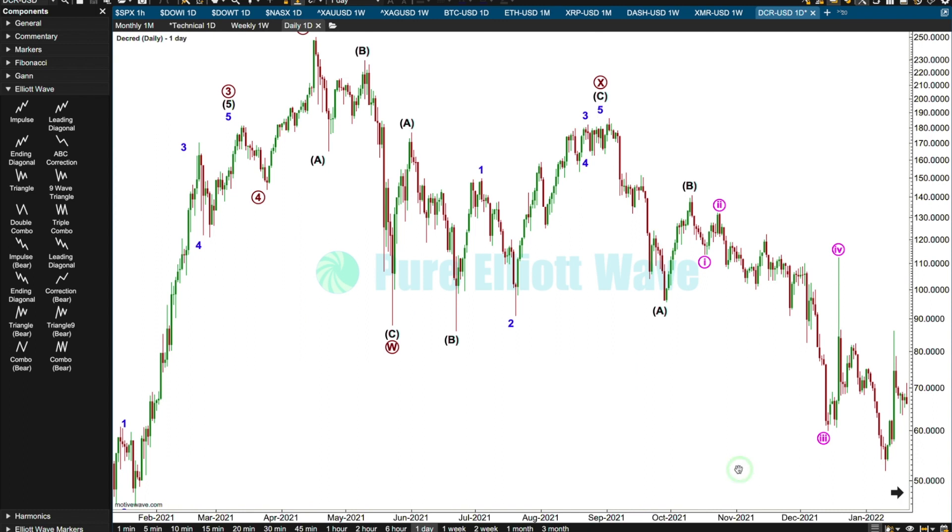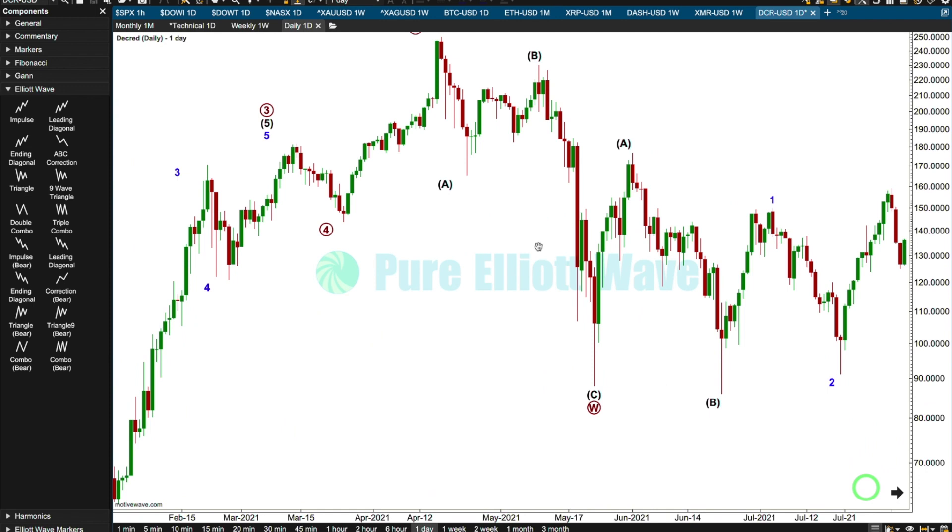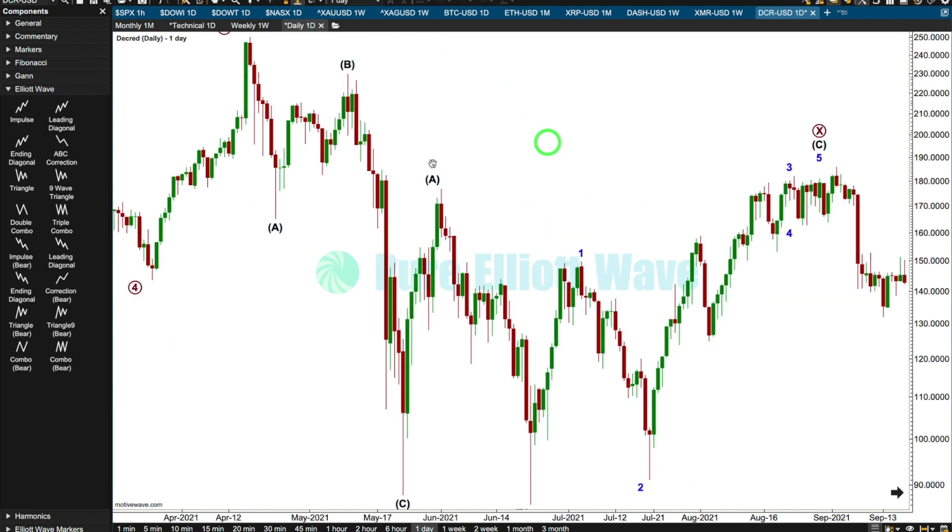I'm happy with W. Primary W is a zigzag — that looks okay. A, B, and C. One, two, three, four, five, six, seven, eight, nine — that's an impulsive number. No problems there.